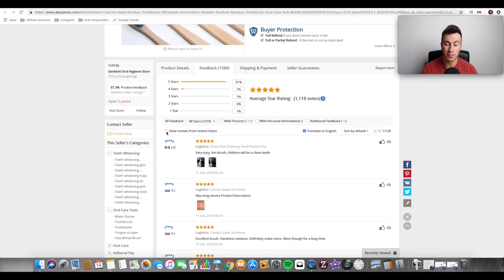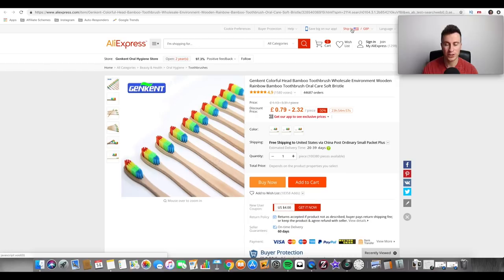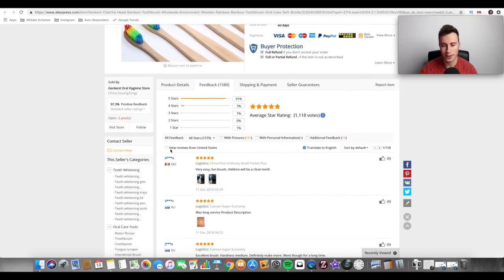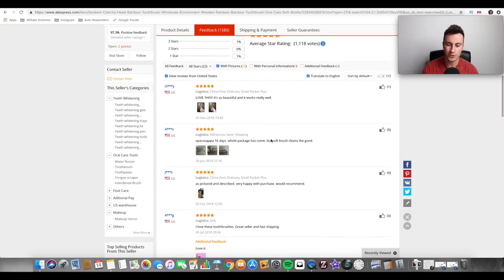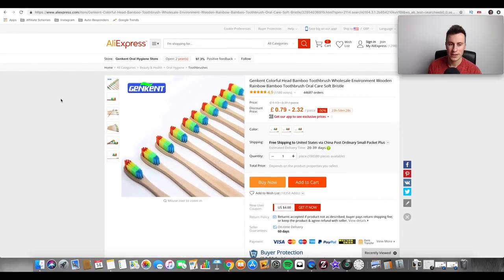Another great thing you can do on AliExpress is go to feedback and filter by country. If you change the 'ship to' to a certain country, it gives you the option to view reviews from that country, including reviews with pictures. These are real people in the US who've taken the time to post pictures and a review of this product, which is great feedback and a good way of confirming that the product is genuine and worth selling.